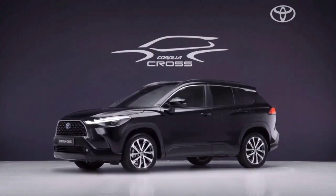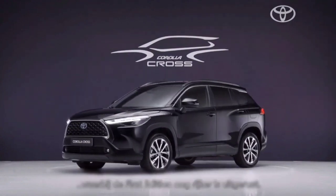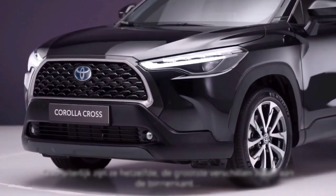This vehicle goes on sale in the fall, and you'll be able to take a closer look at it outside in the courtyard throughout the week.